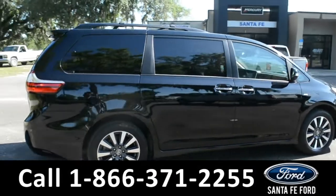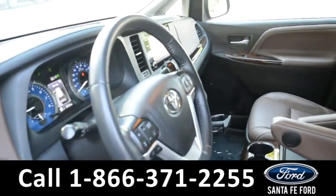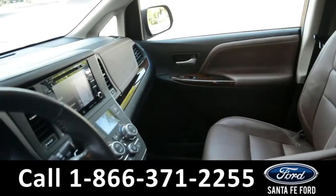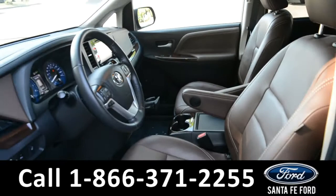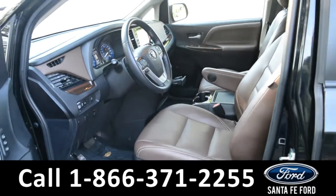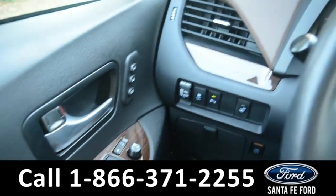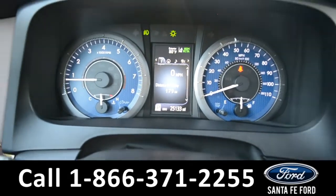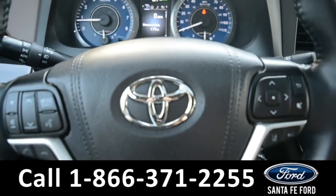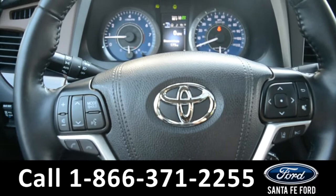Now let's go ahead and take a look at the inside. The seats are a brown leather, and both driver and passenger seats are powered and can be heated. It has powered windows, locks, and mirrors. Here's a quick look at the dash. The steering wheel has Bluetooth, media, and cruise control settings, and can be heated.